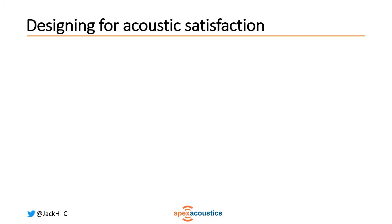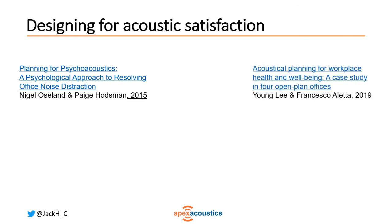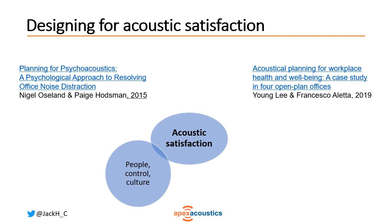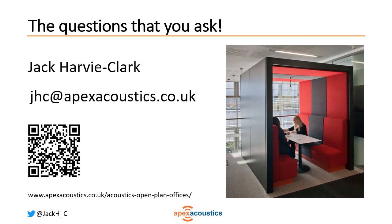What does this mean for how we should think about designing for acoustic satisfaction? Some people have proposed a psychoacoustic approach to resolving office noise distraction, and other authors taking a soundscape approach found that the most important factors for acoustic satisfaction are acoustical space planning and a sense of control. So if we're designing for acoustic satisfaction, we should be thinking about all these things together: the people, the level of control, the culture, how spaces are managed — the sociological or psychoacoustic approach — as well as acoustic space planning and room acoustics. Perhaps the most important thing is the questions that we ask. Thank you very much and I'd be very glad to answer any questions.